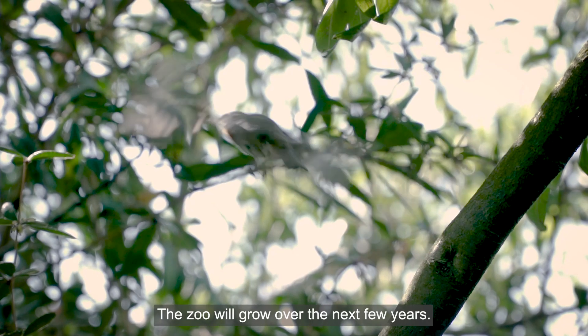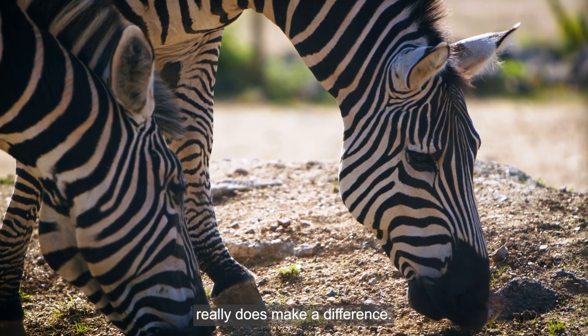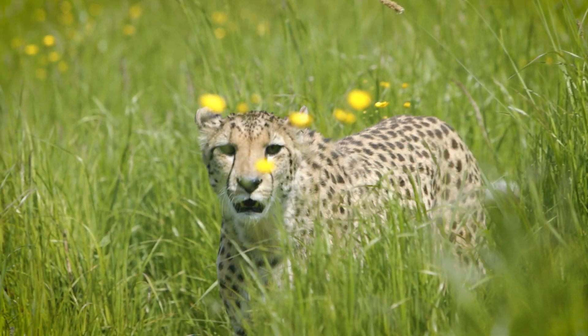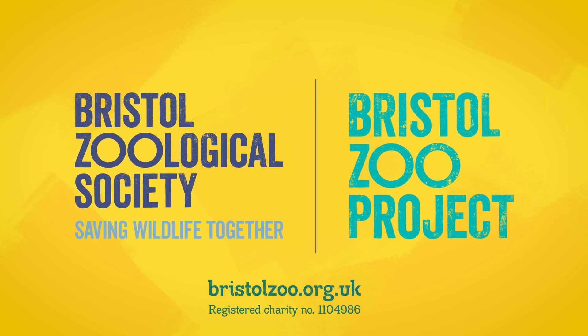The zoo will grow over the next few years. Your visit, membership or donation really does make a difference. Together, we can save wildlife through a new type of zoo. Join us at bristolzoo.org.uk.